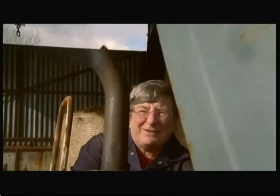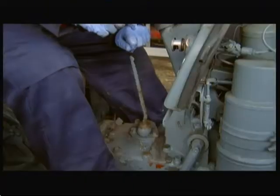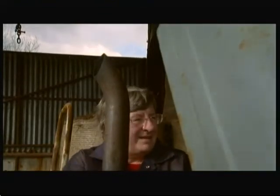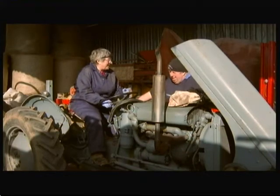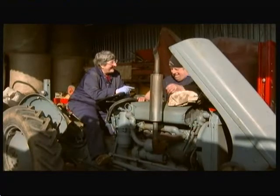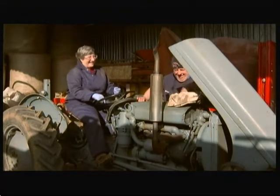The only problem is Martin's tractor won't start. She's not going to go. It's a bit sad. Without sounding stupid, you have got some diesel in this? I'm a man, of course there's diesel in there. There's not a lot of diesel in it, mind.